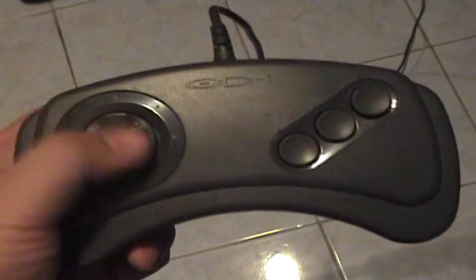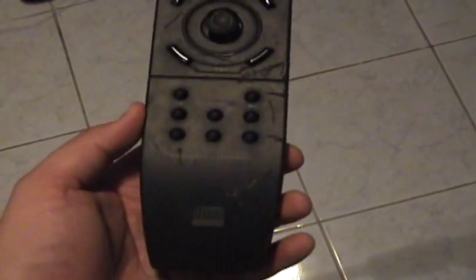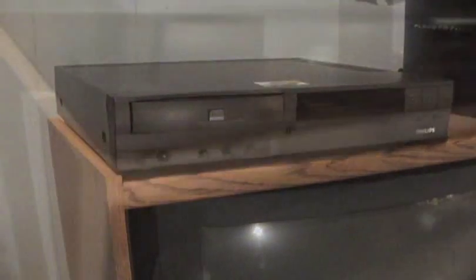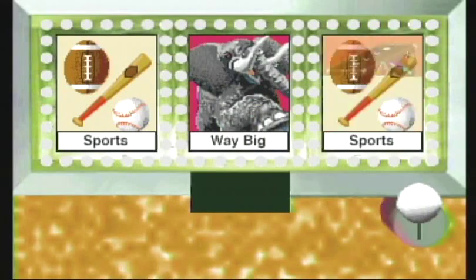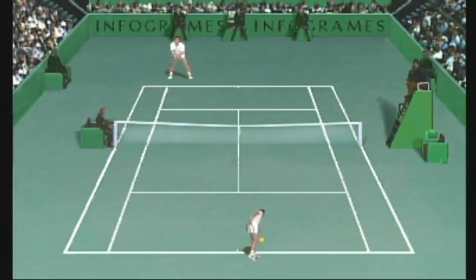There were also several types of controllers, presumably each being better suited for certain applications — like game controllers for the games, and a remote for the video CDs. They even had a big trackball controller for the kiddies. As you can see, the CD-i had a multitude of applications, and there weren't that many games at first. The few games that did exist were mainly adaptations of game shows such as Joker's Wild or Name That Tune, or board games like Clue, Backgammon, or Battleship. There were also some sports games, like tennis.